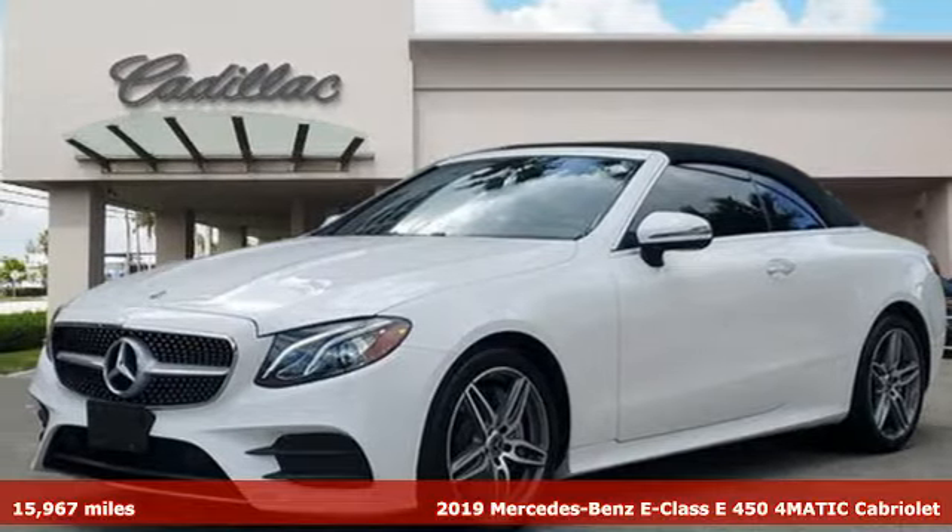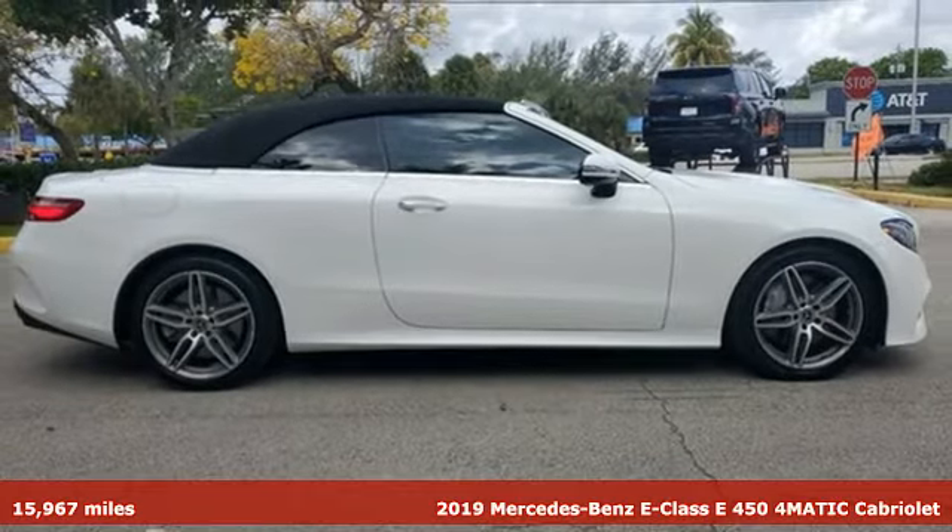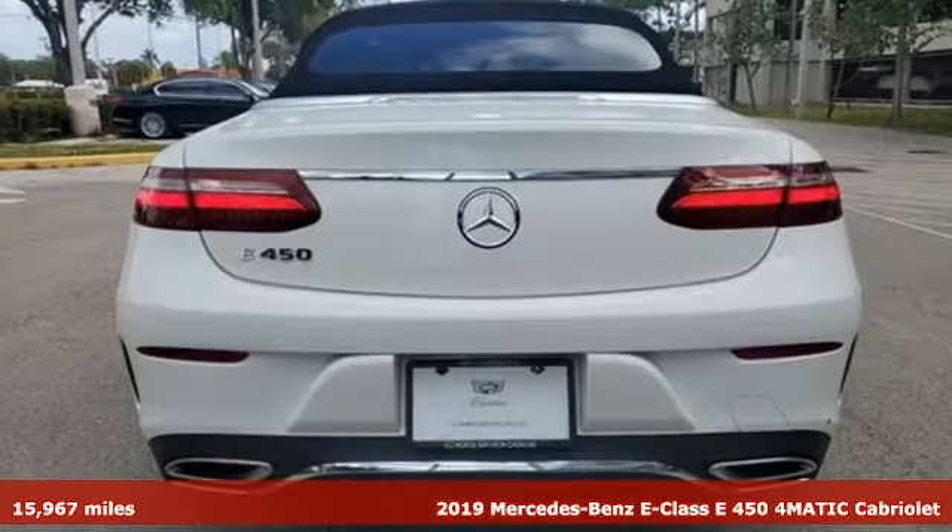It's a 2019 Mercedes-Benz E-Class. The body grabs you, the interior draws you in, and the engine keeps you coming back.